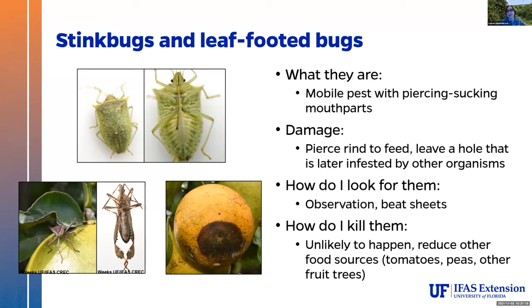How do I kill them? You're not going to kill them — it's just not going to happen. The ways you can manage them is by reducing other food sources. They don't like being knocked out of the trees. One of my friends likes to take a bit of soapy water and just toss them in when she finds them — the soap breaks the water tension, they go right down and drown. It's a little brutal, but it works well and can be very satisfying if they're causing a lot of damage.